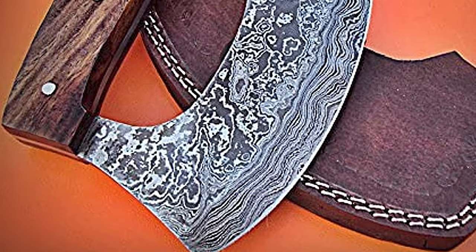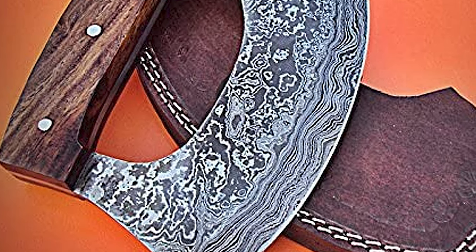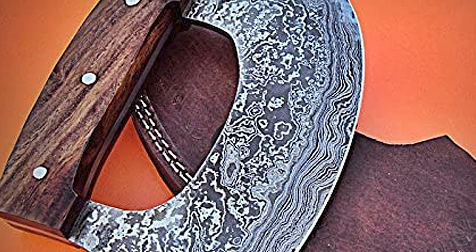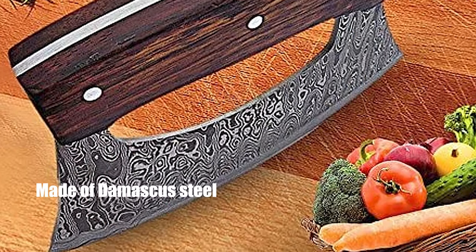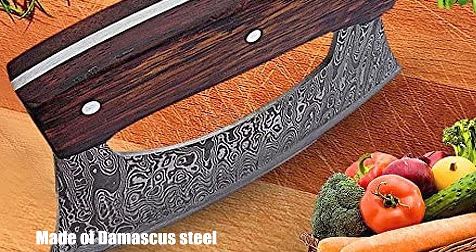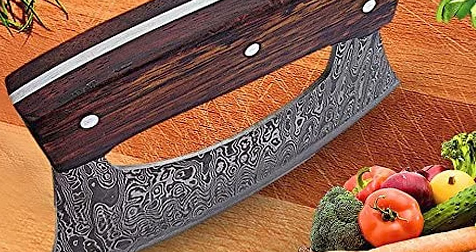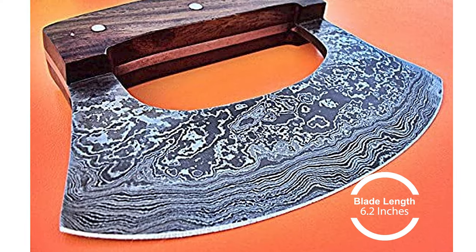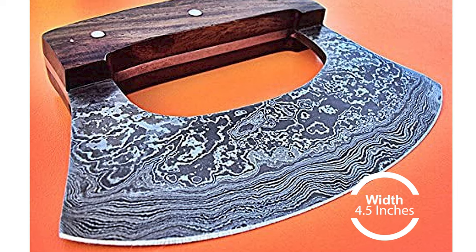This handmade gorgeous Damascus Ulu knife is designed to last forever with a perfect edge. The blade is made of Damascus steel with high-quality contents to give an excellent edge and sharp cutting abilities. The blade length is 6.2 inches and the width is 4.5 inches.